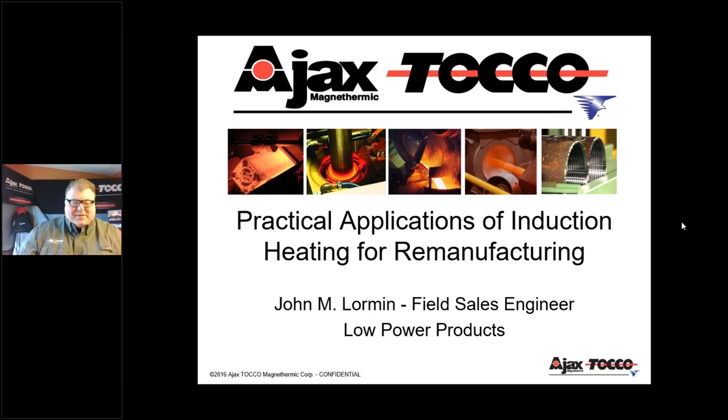Thanks everyone for taking the time out of your day to attend this webinar, and thanks again to Rob and Amanda for hosting us and giving us the opportunity to share our induction heating technology. Just to share some background about myself: I have over 16 years of experience working in the induction heating industry. I started out fabricating inductors in the shop, then worked in various positions in induction. The last six years I've been with Ajax Tocco Magnethermic as their national field sales engineer for our low-power products division, covering all of North America along with our regional sales managers. Also on the panel with me today is Adam Morrison, our product manager, who has almost 30 years of industrial heating experience, all with Ajax Tocco.